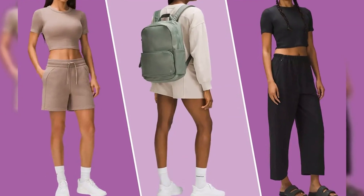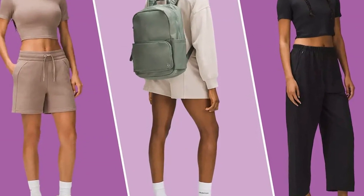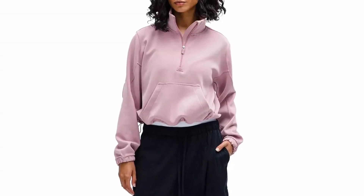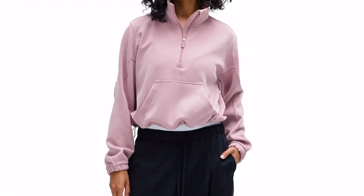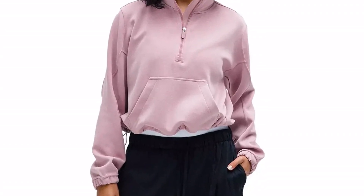While the younger kiddos are happy with a new Minions backpack or a fresh pair of Pokemon kicks for back-to-school season, it takes a little more finesse to satisfy the teens. That's where Lululemon will make you a hero. The athleisure brand has a back-to-school section with dozens of picks for high school and college students, most of which are under $100. And teachers may want to browse for comfy basics for fall, too.